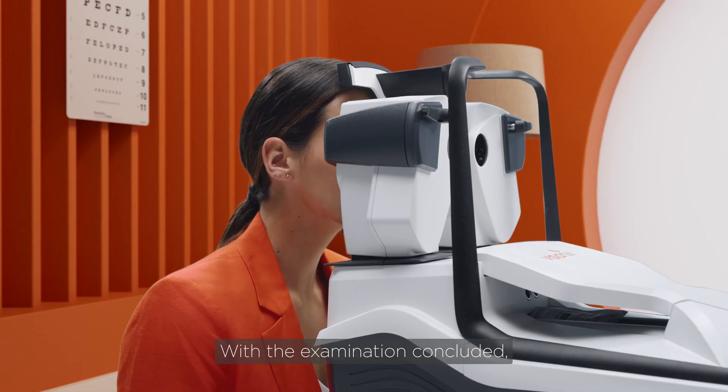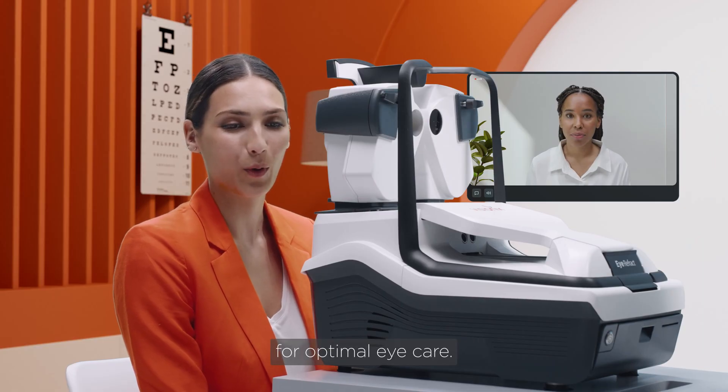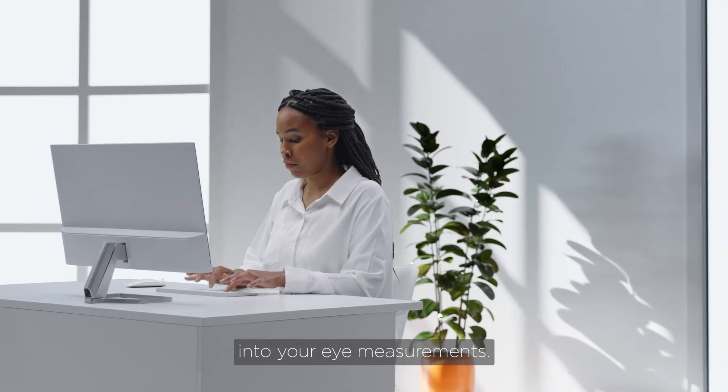With the examination concluded, you get a comprehensive view of your examination data for optimal eye care. You leave empowered with insights into your eye measurements.